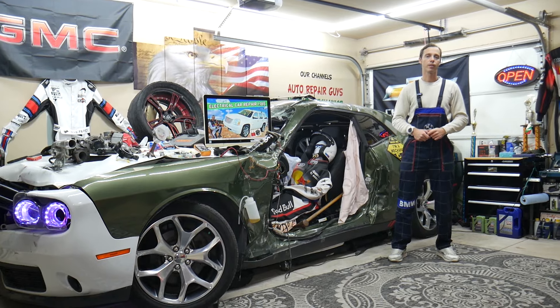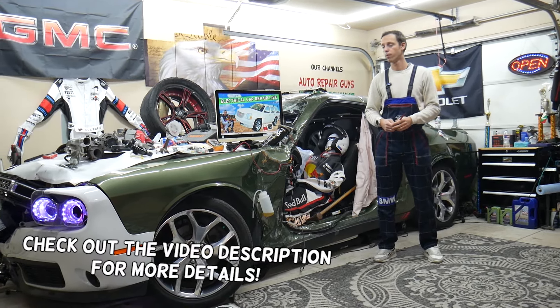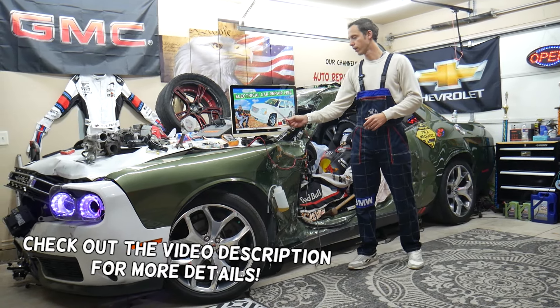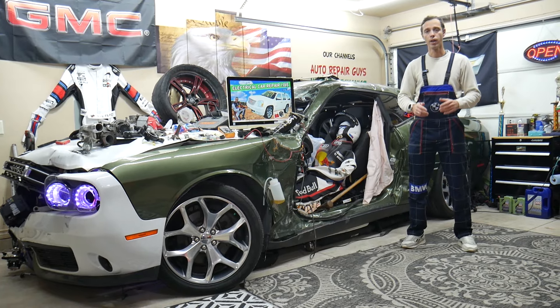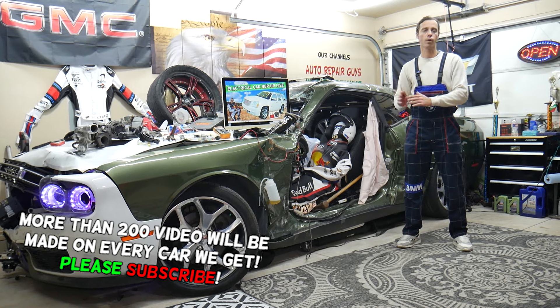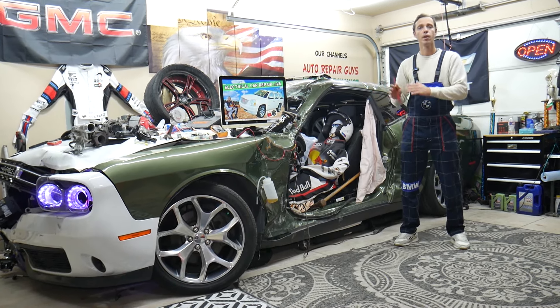Hey guys, welcome back to Electrical Car Repair Life. Thank you guys for watching and subscribing to the channel. Today will be a super helpful video for any of you guys having a GMC Yukon or Yukon XL — that generation from year 2007 to year 2014 — if you have a problem where the AC air conditioner doesn't blow cold air.